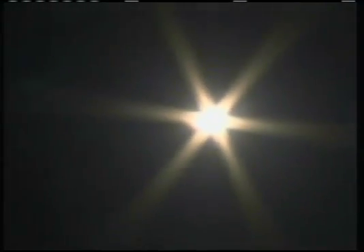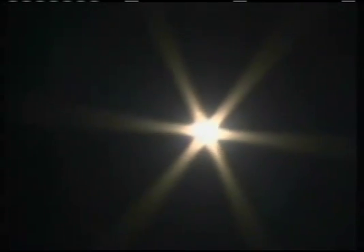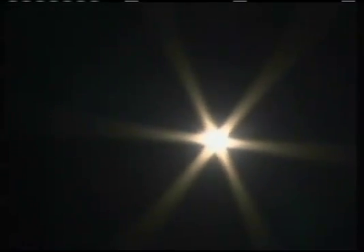The Soyuz vehicle showing good pitch program according to the flight controllers. Good first stage performance. The Soyuz delivering 102 tons of thrust from its four boosters and single engine.